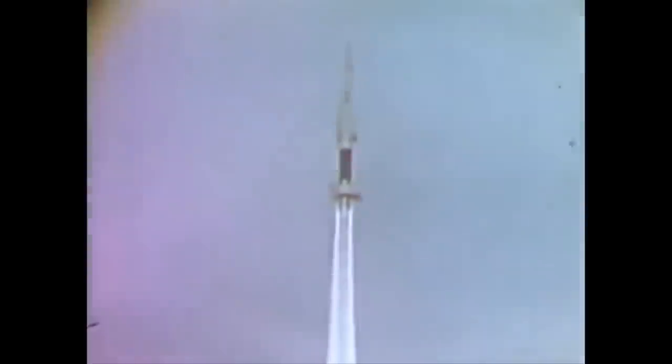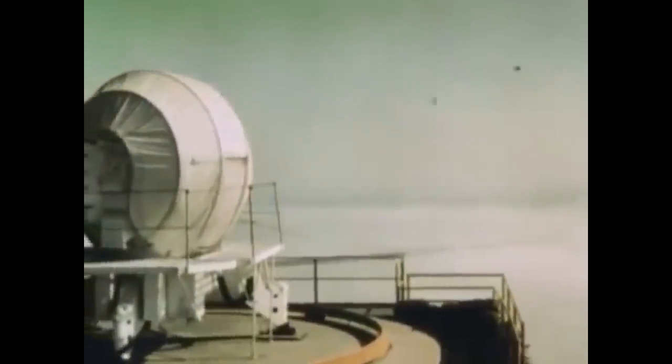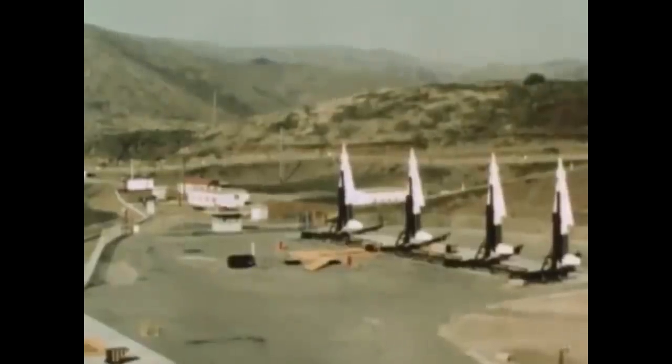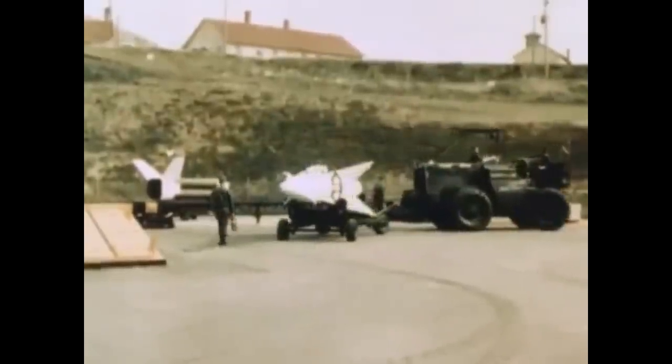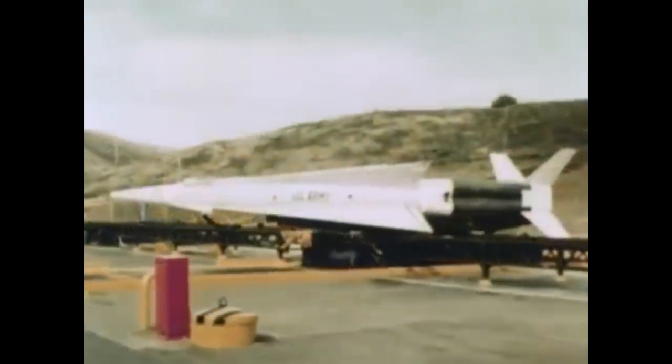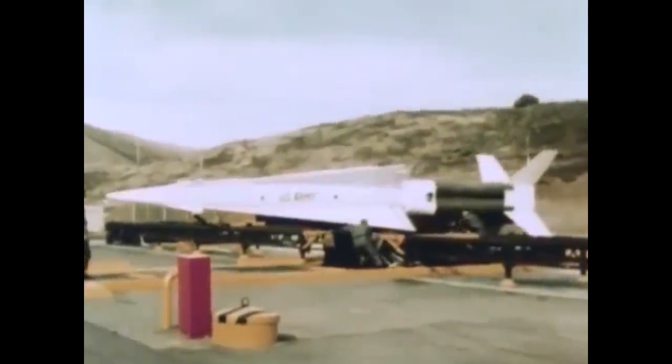Instead they decided to build a much bigger rocket — the Nike Hercules. It would accommodate a 500-kilogram warhead and deliver it to targets about 150 kilometers away, flying at altitudes up to 100,000 feet and speeds in excess of Mach 3. For the first boost stage, they clustered four of the previous boosters together and added big fins to keep it straight during the boost. The second stage got rid of the liquid-fueled engine with its toxic propellants and used a solid motor that burned for about 30 seconds. The whole missile was about 12 meters long and massed about 4.8 tons.